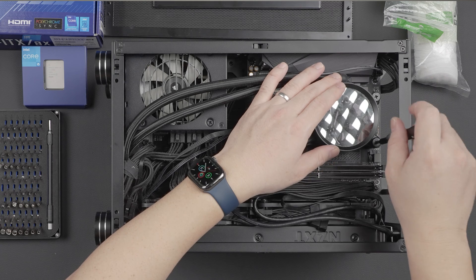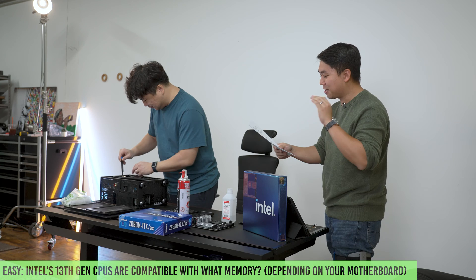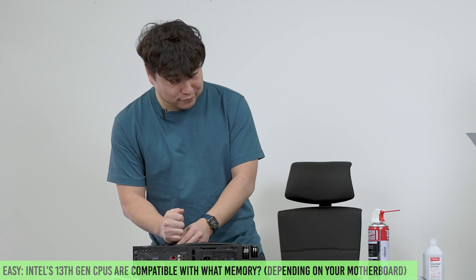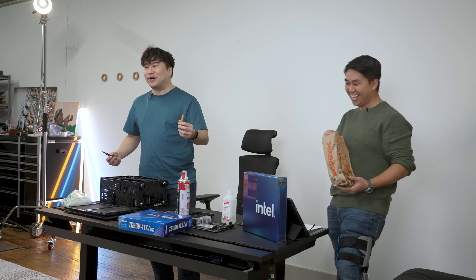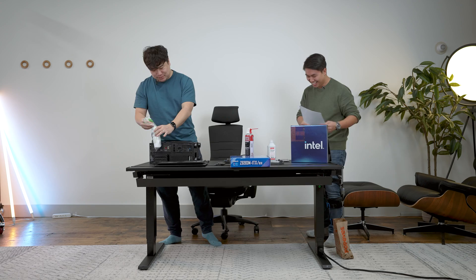Do you want an easy question first or a hard question first? Let's go with the easy one. Intel's 13th Gen processors are compatible with these kinds of memory depending on your motherboard — DDR4 or DDR5? He answers correctly and gets one fry as a reward. His pride says no, but his stomach says yes.